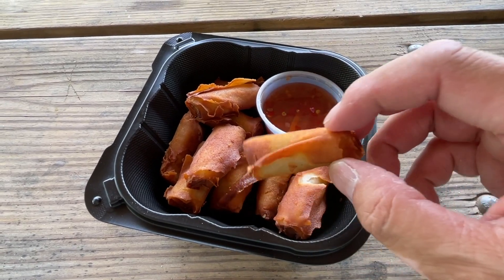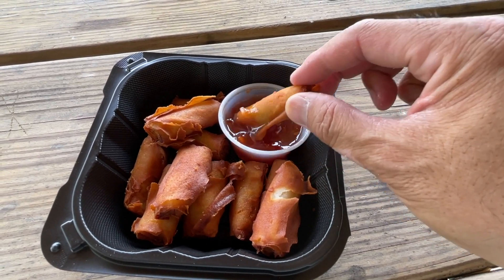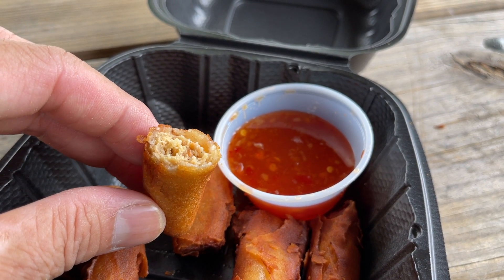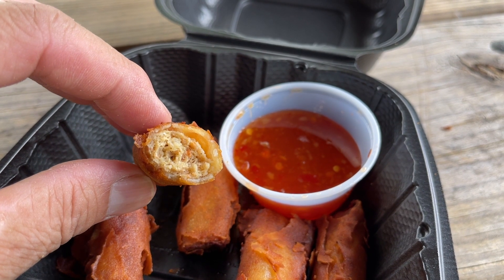I got a couple of sides also with my order, and this first side is the chicken lumpia — the kind of spring rolls that are very ubiquitous and popular in the Philippines. Let me dip it in the sweet chili sauce. These are small little lumpia. These little things are no more than an inch long, and they're really crispy. The exterior wrapper is very thin and it fries up really nicely. The chicken filling on the inside is very savory and very tasty.